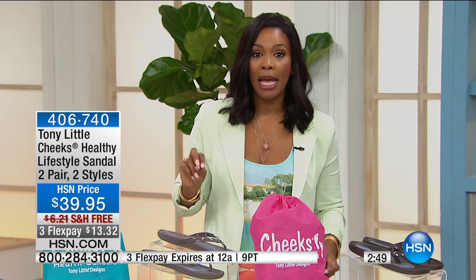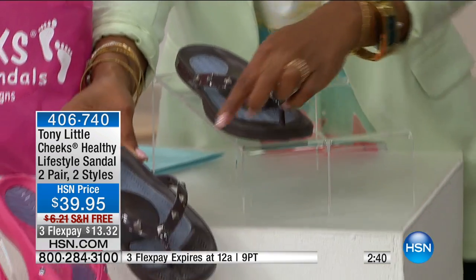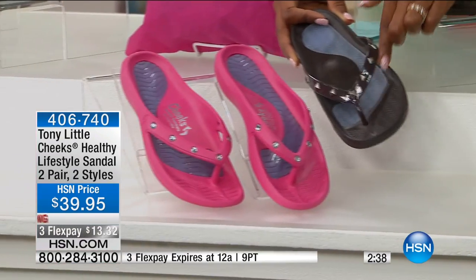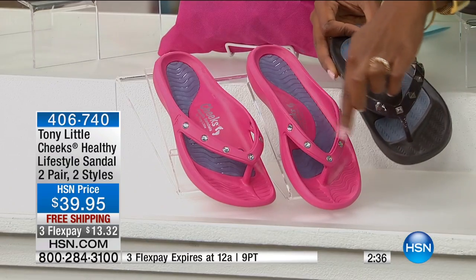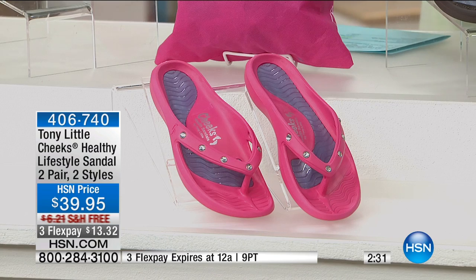Let me show you the colors — and know that you're getting two pair. Right here we have espresso and pink. The espresso has a stud detail, and the pink has a round rhinestone detail. They're really cute, and you're getting both of those: espresso and pink.